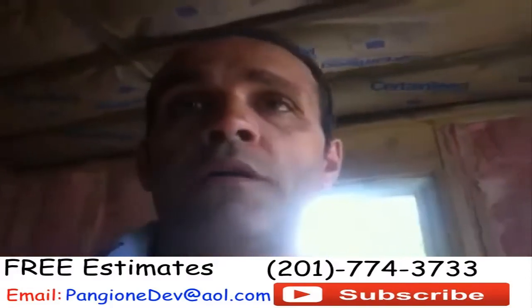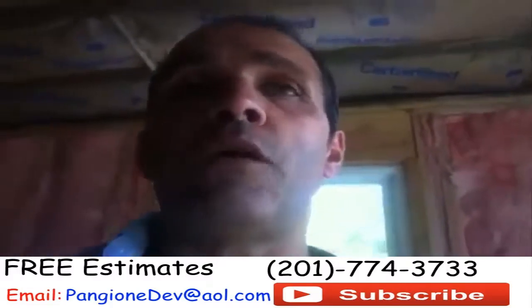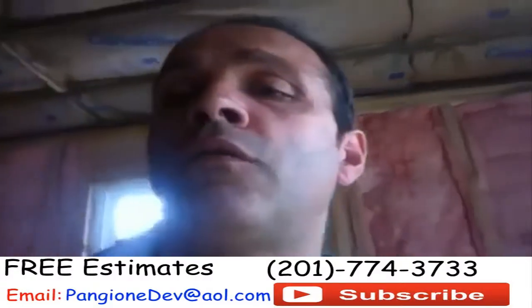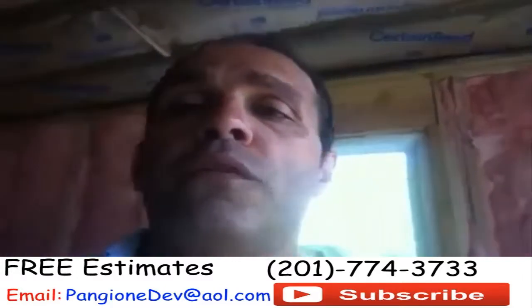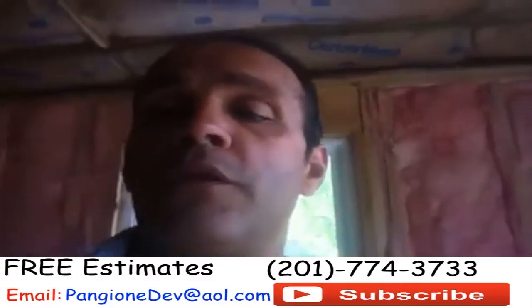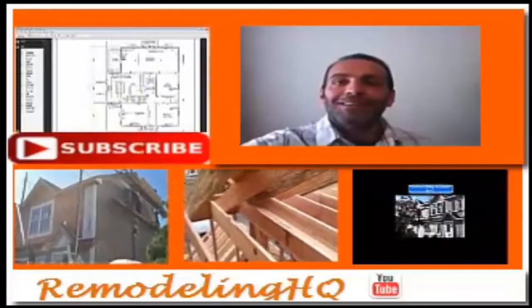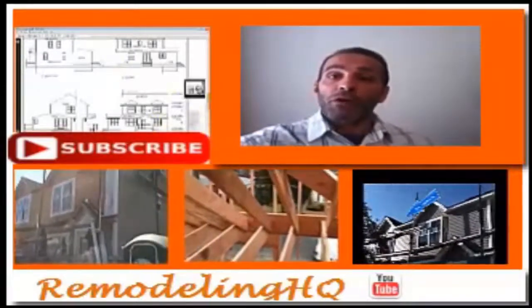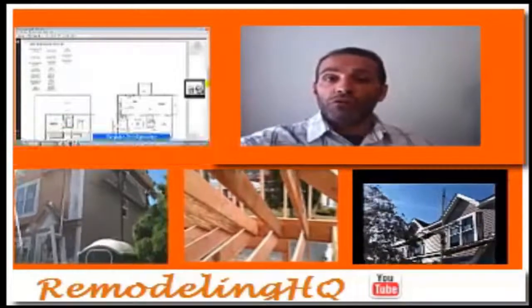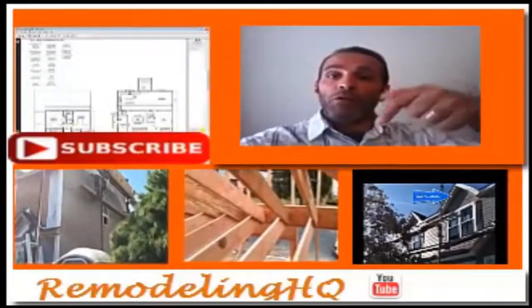If you have any questions or want to see more videos, click on the links below. Our number is in the information below as well — give us a call, ask for myself. Our number is 201-774-3733. We look forward to hearing from you. Home addition, at-a-level, complete home remodeling — become a subscriber and you'll see all our videos shot on location in New Jersey. Thanks, and I'll see you next time.